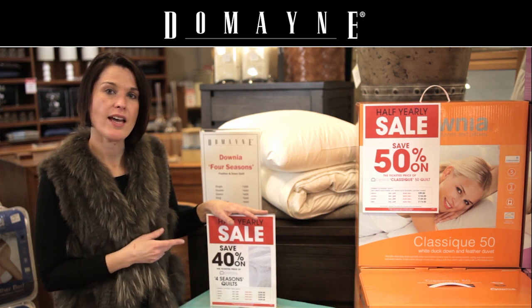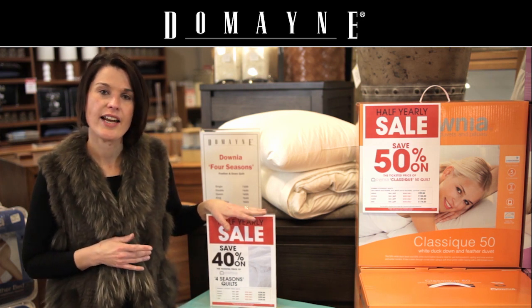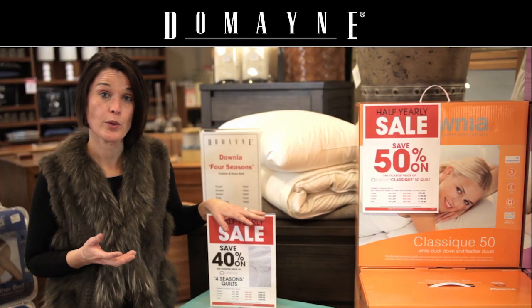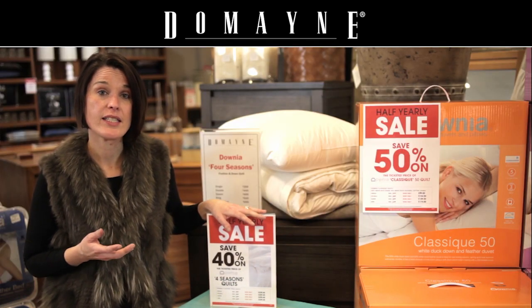Currently, during Domaine's Half Year Sale, we're running the Downier Four Seasons Quilt at 40% off, which is a huge reduction on a fabulous quilt that's perfect 12 months of the year.